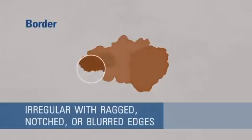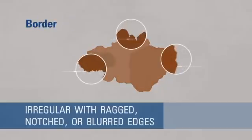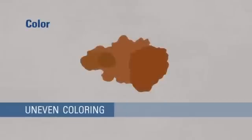B: Border that is irregular, with ragged, notched, or blurred edges. C: Color that is uneven. This can be any shade of flesh, brown, and black.